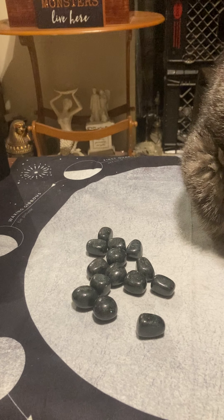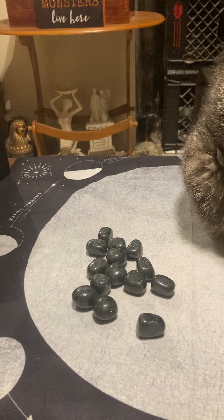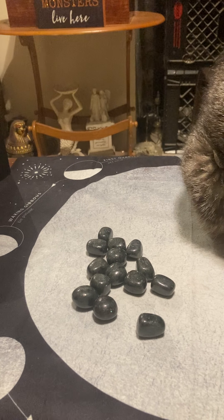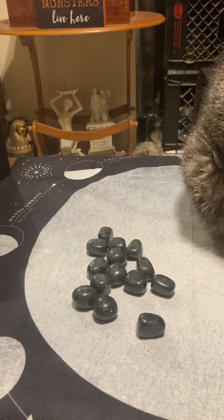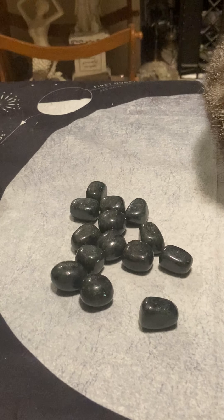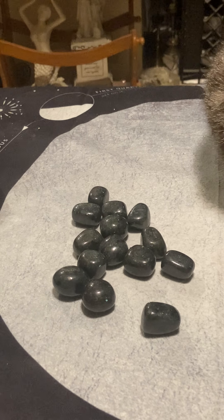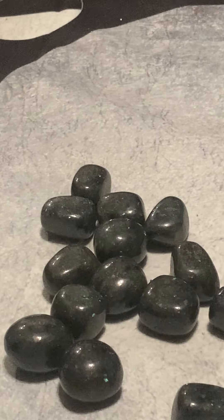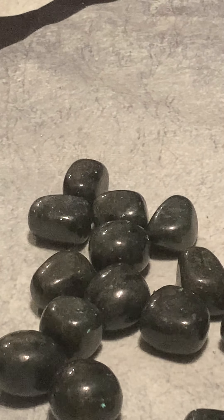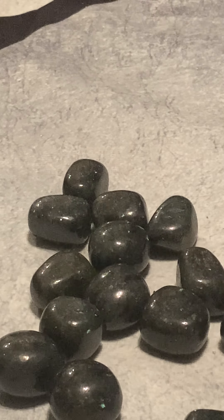Galaxyite, which means galaxy stone, is a micro labradorite in feldspar. It is not to be confused with nuummite, which is a totally different stone.